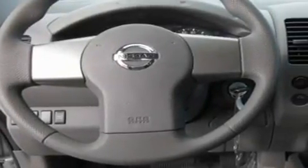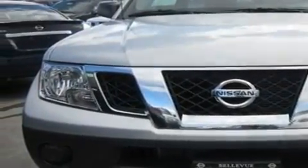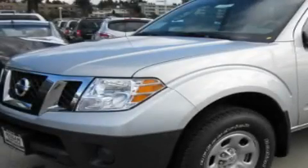Its top features include a rear window defroster, alloy wheels, a bed liner, tinted glass, an anti-lock braking system, and a CD player. This vehicle won't last long at this price. Call and arrange a test drive now.